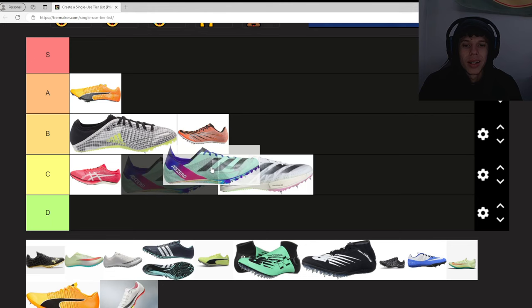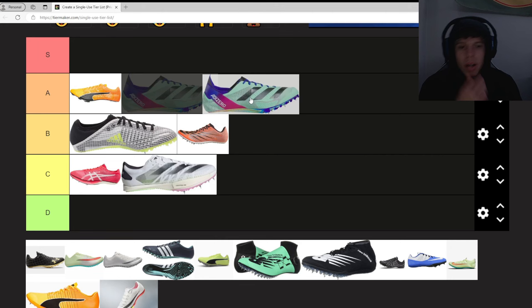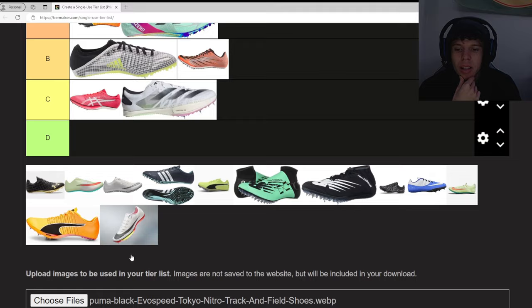Next we have the Adidas Adizero Finesse. We've got to give points for it being just cool as hell. I think I saw Grant Oliver wearing these and he rolls in them, so we're gonna put them up in A.